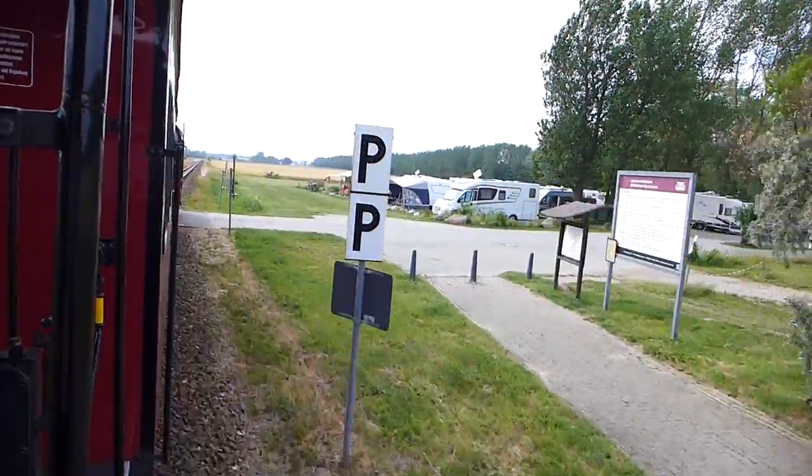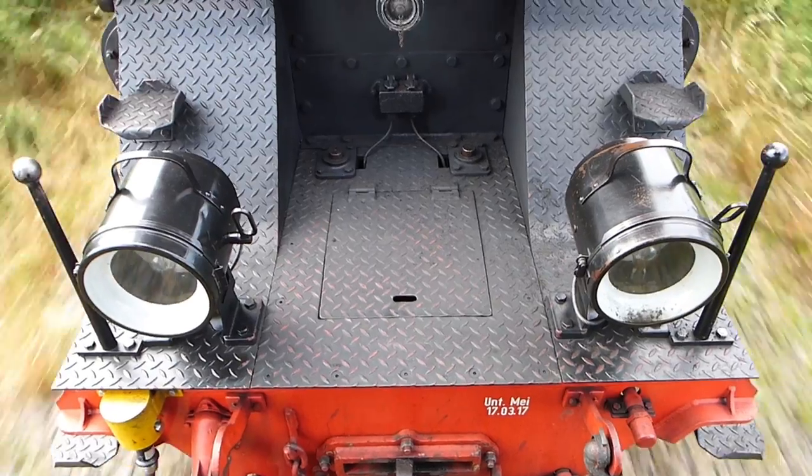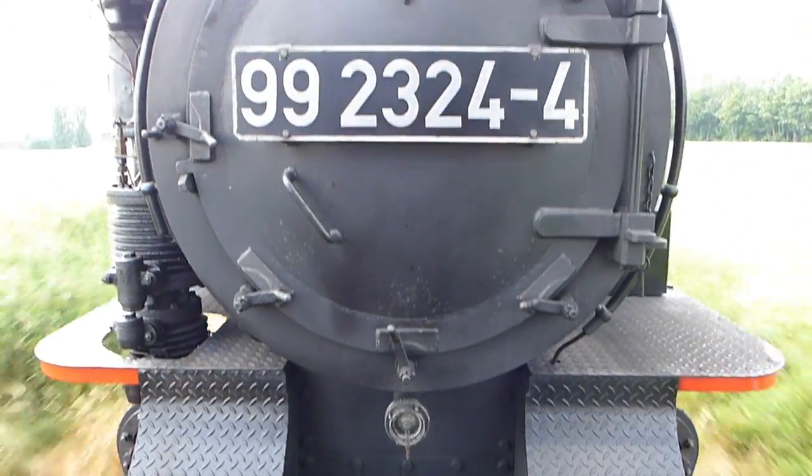For the next few kilometres, the track follows the Baltic coastline and its beautiful sandy beach, none of which you can see because it's behind a row of trees the whole way.